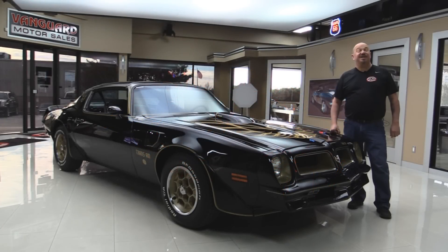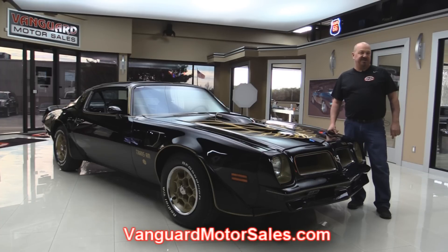Welcome back to Vanguard Motor Sales. Today we've got a 1976 Trans Am. This baby's been rotisserie restored. She's a Y82 car, she's black, she's got the bird on her, she's absolutely gorgeous. If you want to check out about a hundred pictures of her, go to our website at VanguardMotorsales.com.